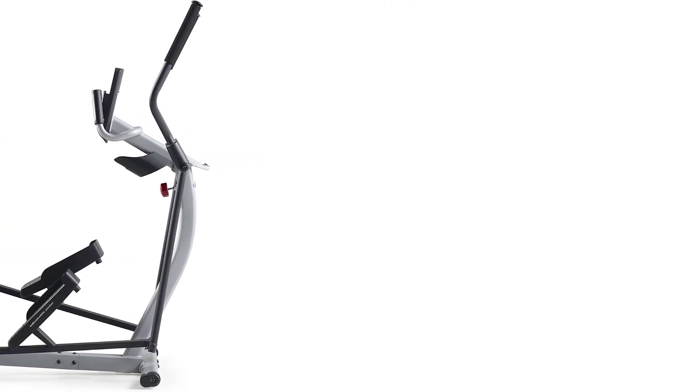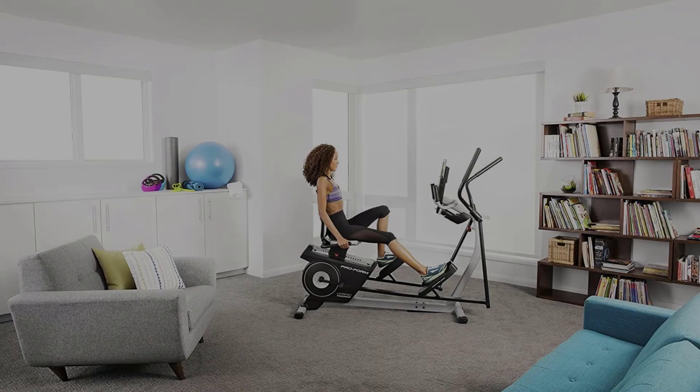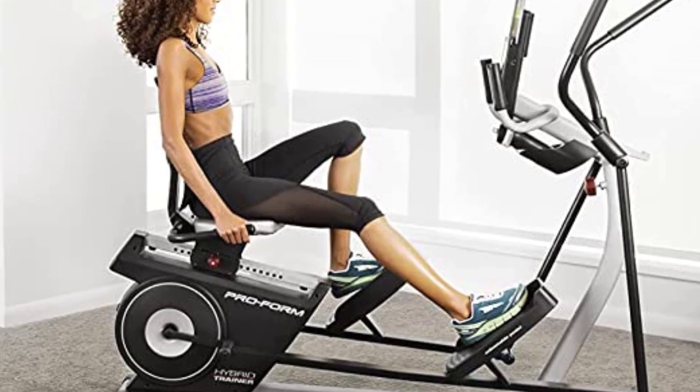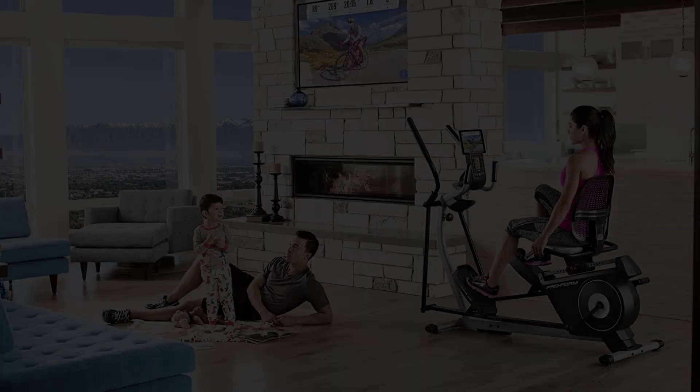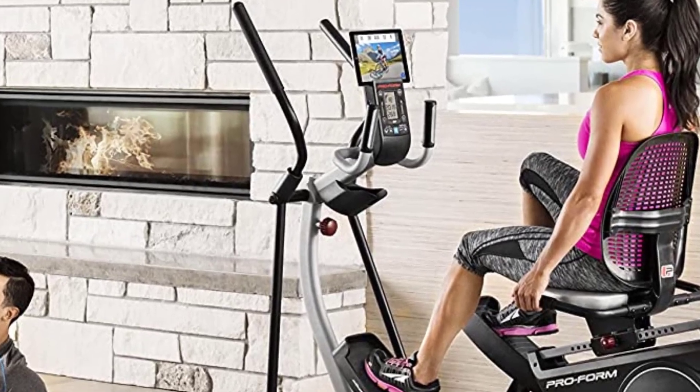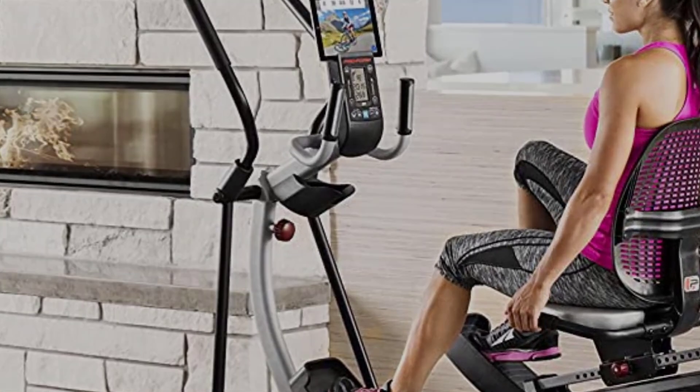Being about 40 pounds heavier than the max user weight, that's worth noting. The primary benefit of the Hybrid Trainer XT is the fact that it's both a recumbent bike and a stand-up elliptical trainer. Switching between the two is super easy and requires just manually adjusting the incline on the pedals — literally takes a few seconds.